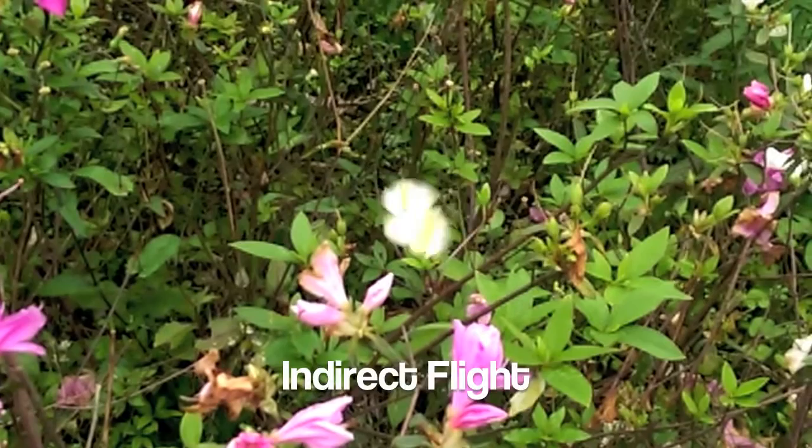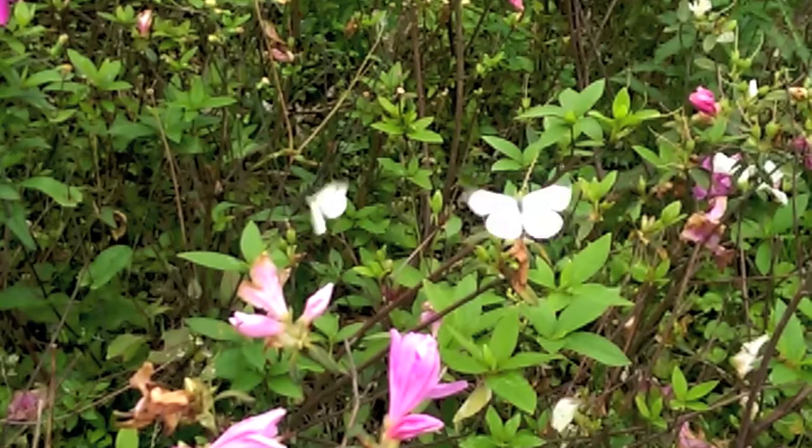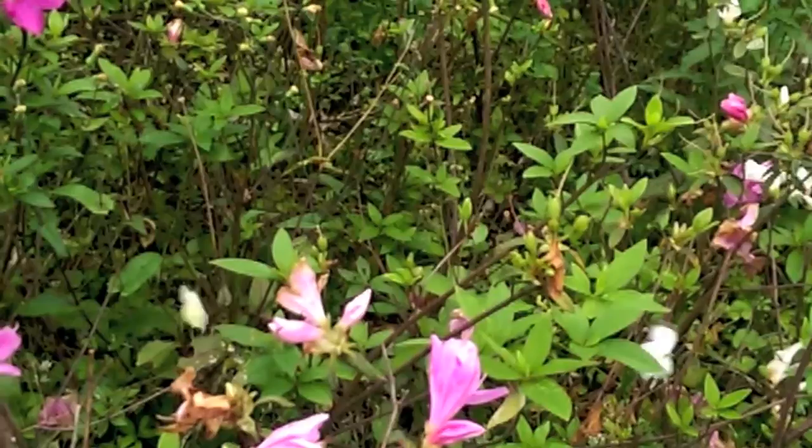Butterflies fly via indirect flight, which means the muscles in their body that move their wings up and down are attached directly to their thorax and deform their thorax, as opposed to being attached directly to their wings.